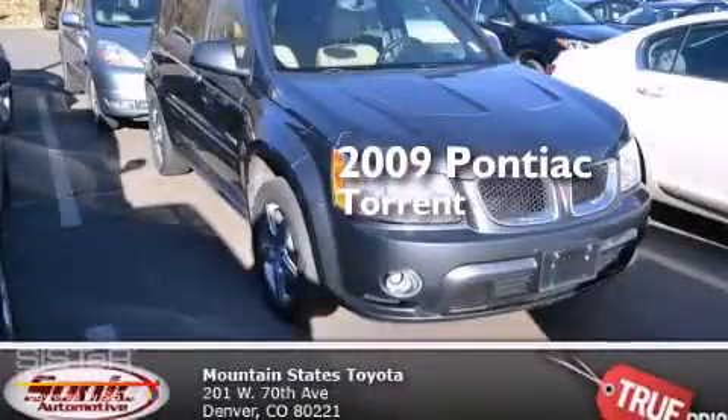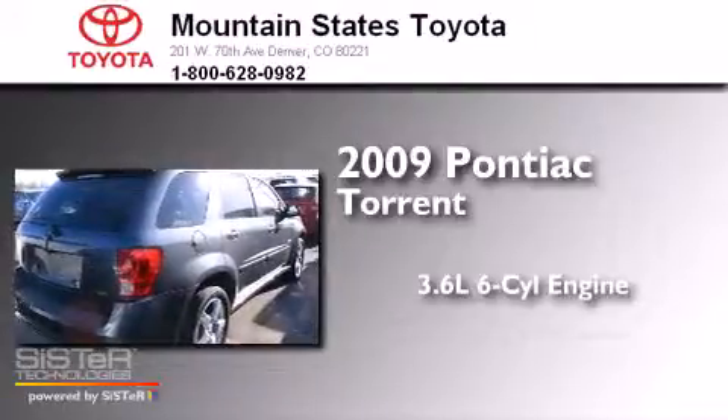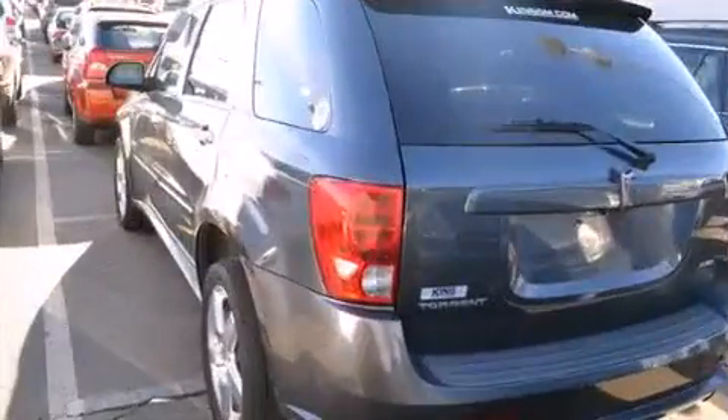This is a 2009 Pontiac Torrent. It features a 3.6-liter, six-cylinder engine, an automatic transmission, and all-wheel drive.